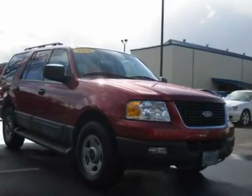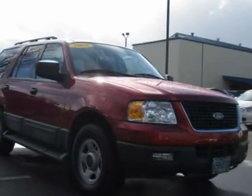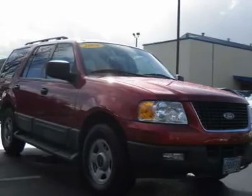Local trade-in. A great SUV. CD player, power lock and windows, A.C., room for you and all your gear.